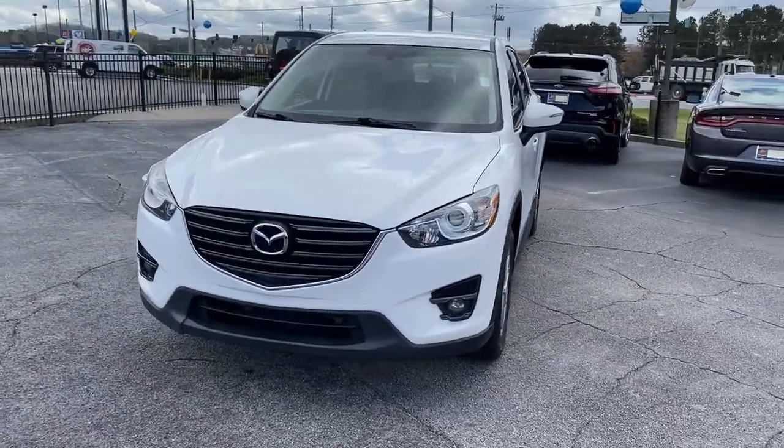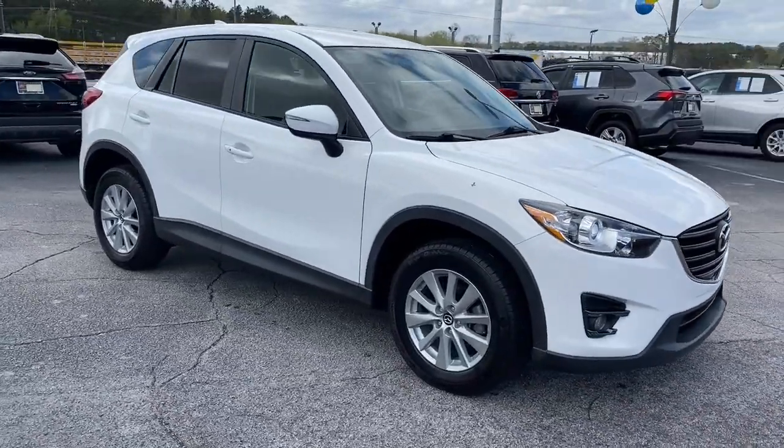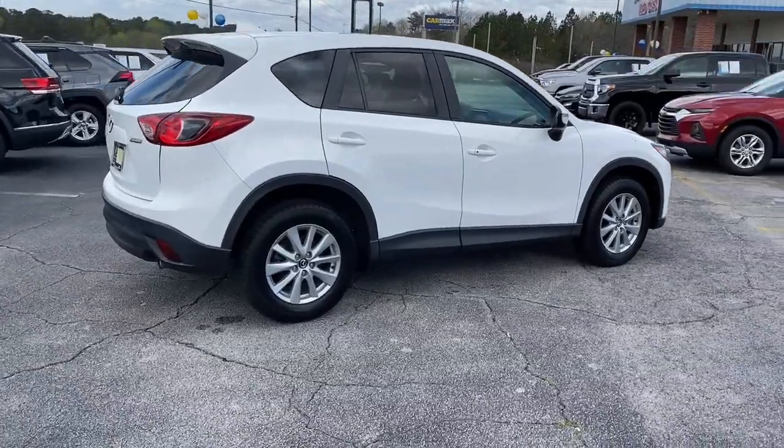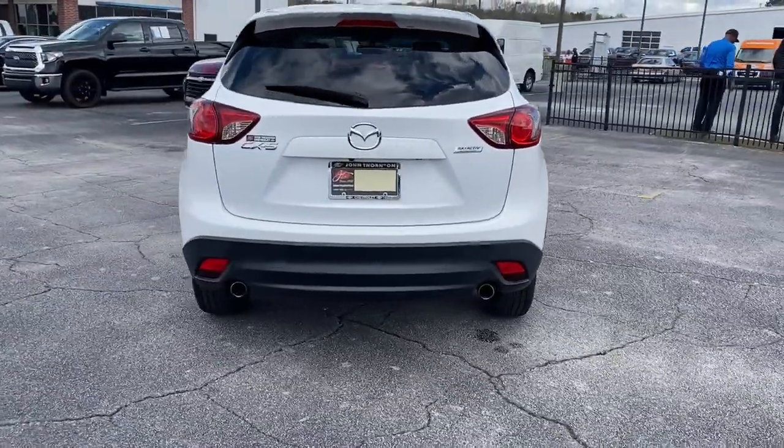You will love the features of this 2016 Mazda CX-5. With less than 70,000 miles on the odometer, this vehicle provides excellent value. Enjoy the good life in this CX-5, the compact crossover with Highline style.